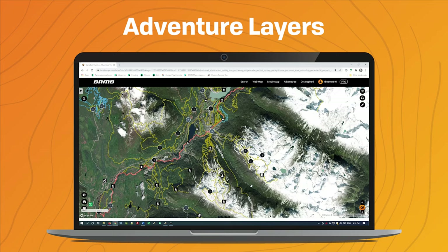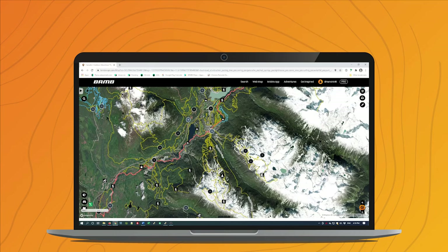Feel free to play around with the eight different base maps found in the premium map section, and feel free to turn on whichever layers you'd like to see over top of any of the eight base maps. Thanks very much.